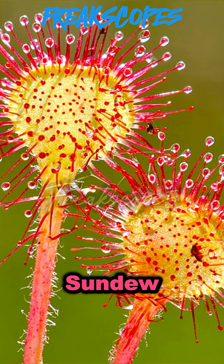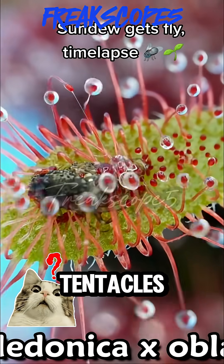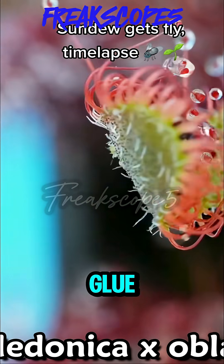Up next, Sundew. No way — tiny tentacles grab insects like instant glue traps.